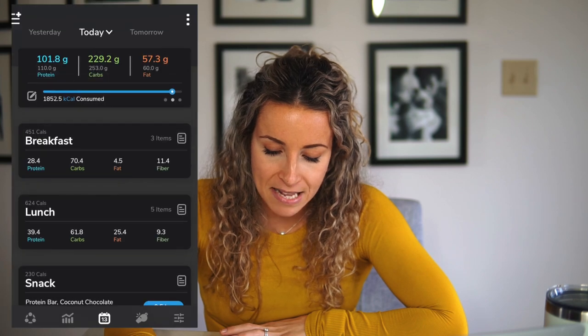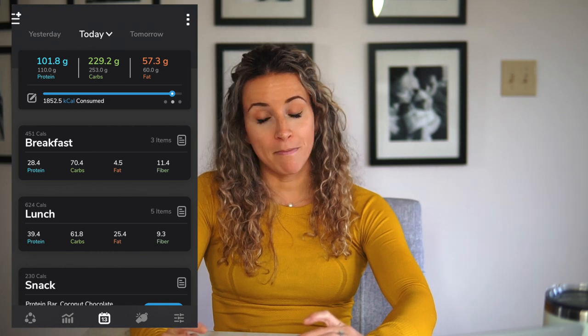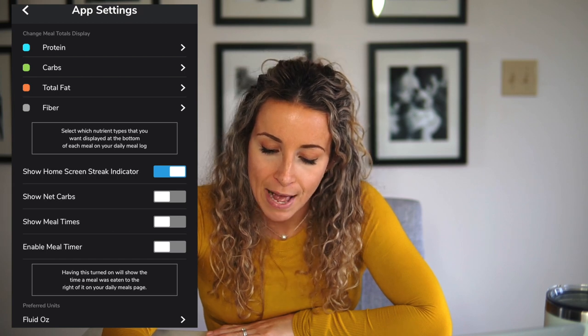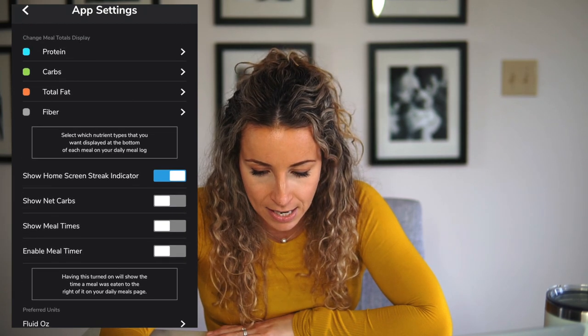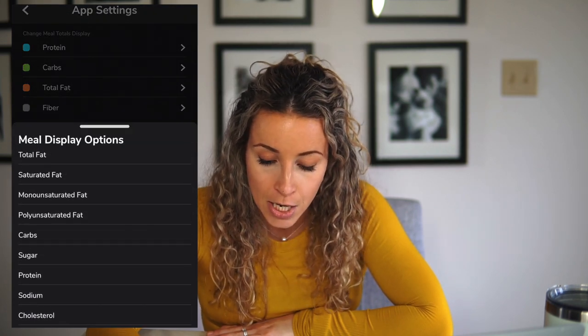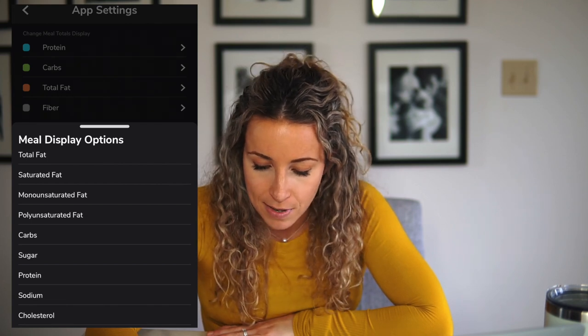The last thing I wanted to show you is something I personally prefer to see. If you go to your daily meals, you'll notice on the bottom mine says protein, carbs, fats, and fiber. I like to look at those four things per meal instead of calories, just because I want to make sure I'm eating enough fiber throughout the day. To change how that is set on your profile, go to app settings and at the top it says change meal totals display. I have it set for protein, carbs, fats, and fiber, but you can switch that out to anything you want — saturated fat, sugar, cholesterol, sodium, or calories.